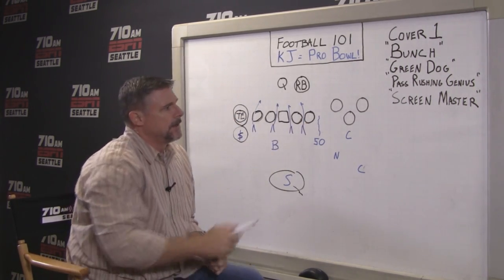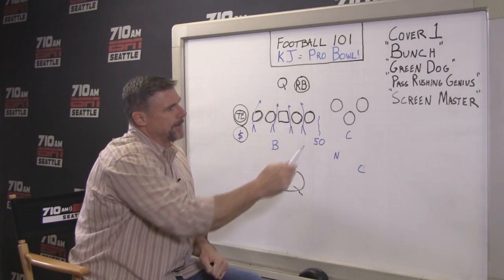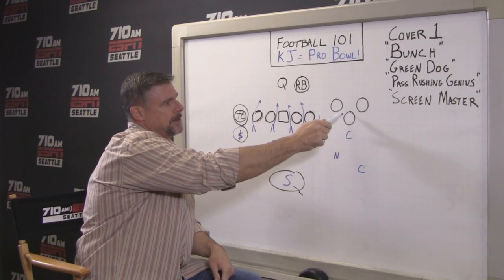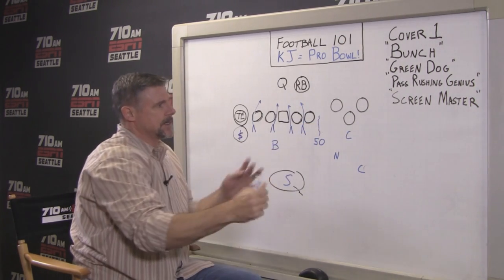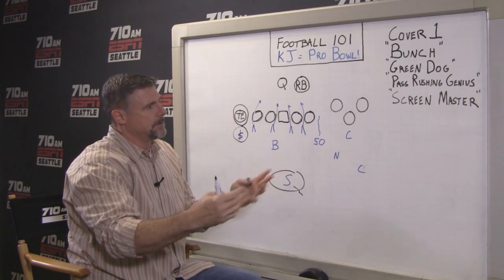Over on the other side, they've got what we call a bunch formation. You see this a lot in the NFL. And what they do, especially when you're in man coverage, they're trying to get you to run into each other as defenders. They cross and do all kinds of crazy things, trying to bump off the defender so somebody comes free.